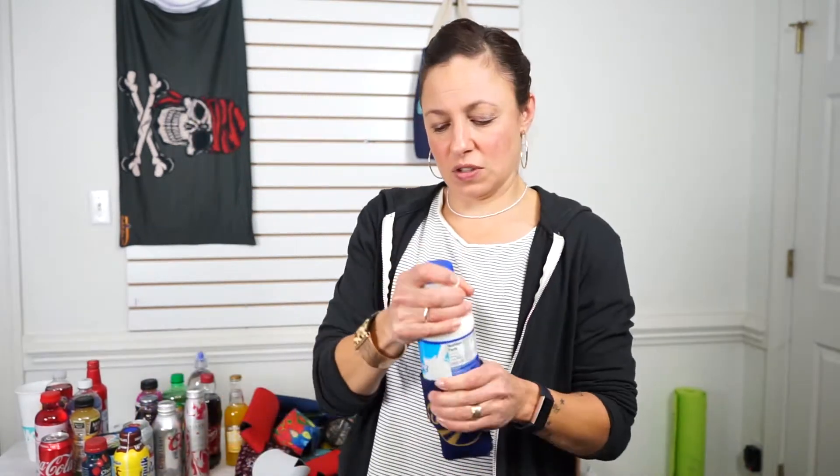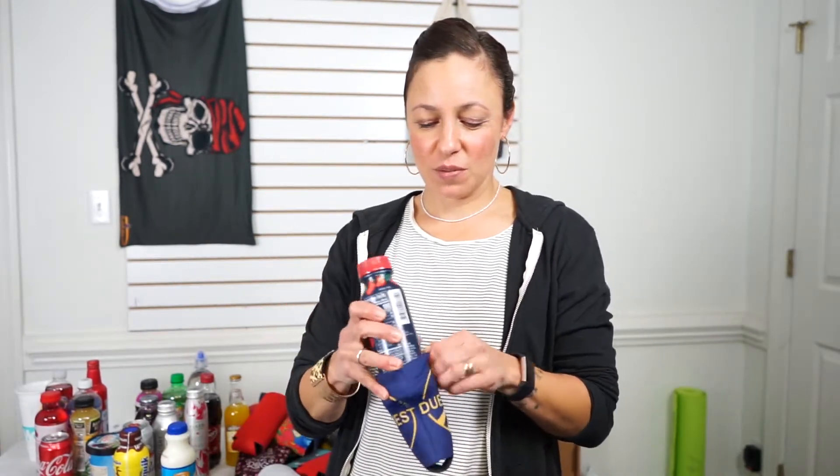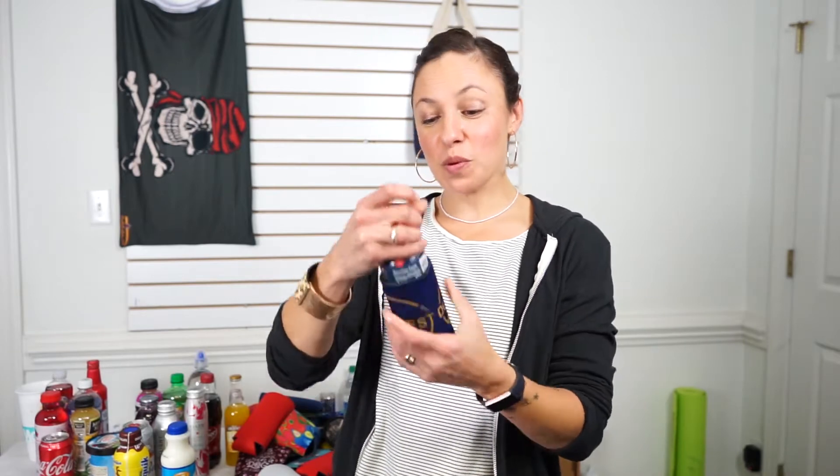Next, we're going with the eight-ounce slim can. It's a bit of a struggle — it kind of stretches the design. Eight-ounce slim can on the drinkable yogurt: oh, it's a super win.